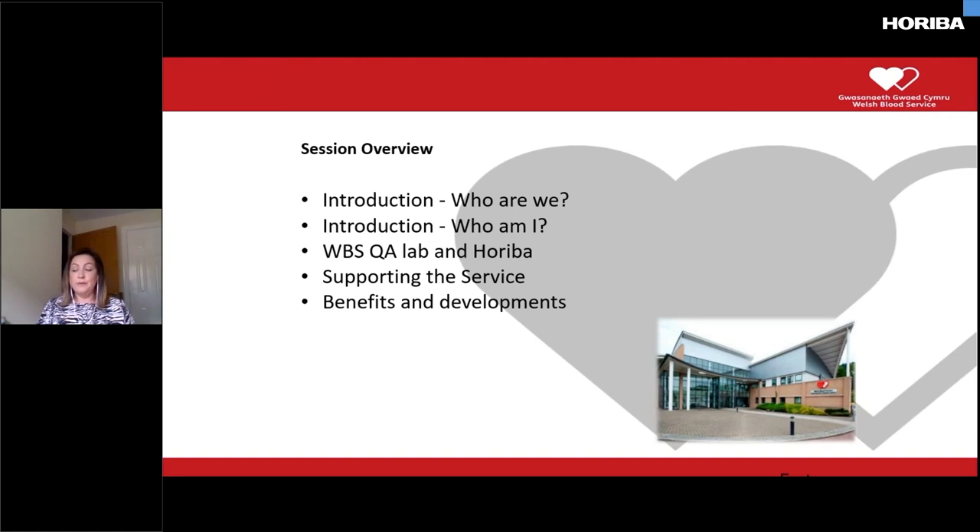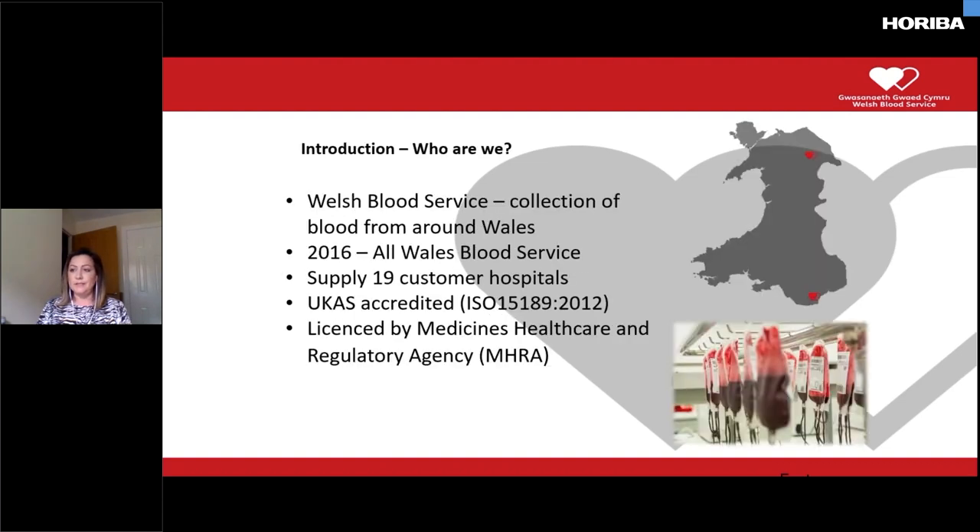In the session we'll cover a few introductions just to give you an idea of who we are, who I am and what I do within the lab. The relationship that the Welsh Blood Service has — in particular the QA Lab — with Hariba themselves. We'll cover areas such as what devices we have and how we use them and why. Then I'll look at how the devices support the Welsh Blood Service to provide products to patients in Wales and beyond, and finish with some of the benefits that Hariba systems has presented to us and some of the latest developments within our department.